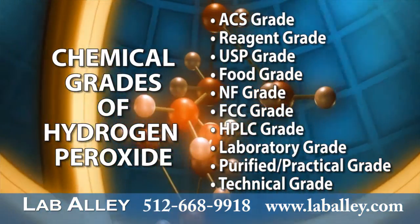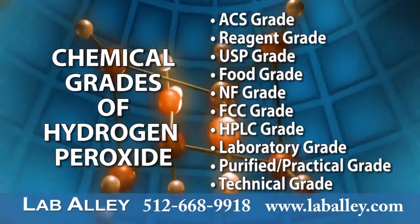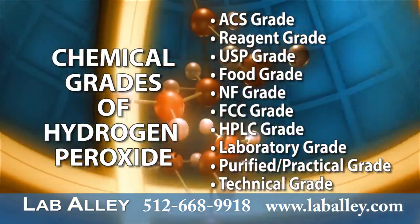There are several grades of hydrogen peroxide sold by LabAlley. Prices vary according to the grade, strength, and amount.